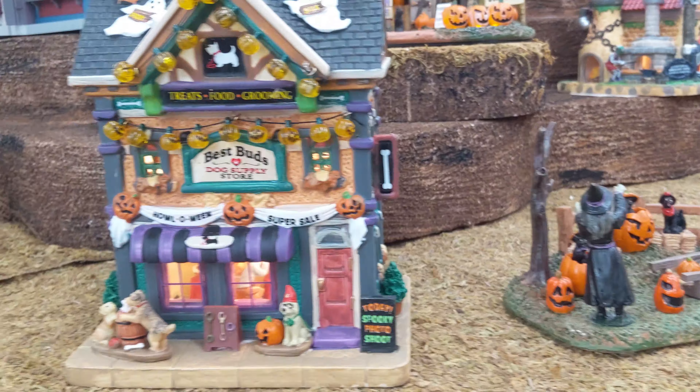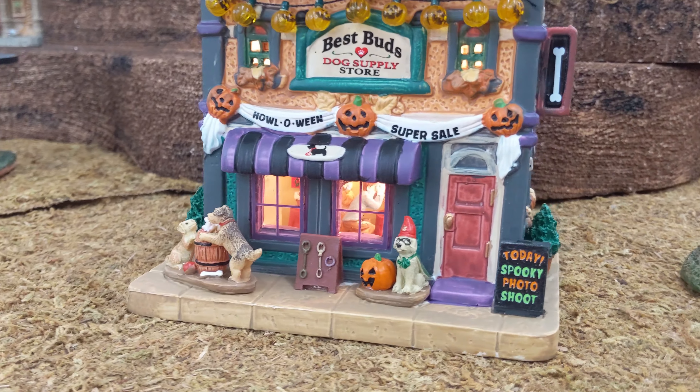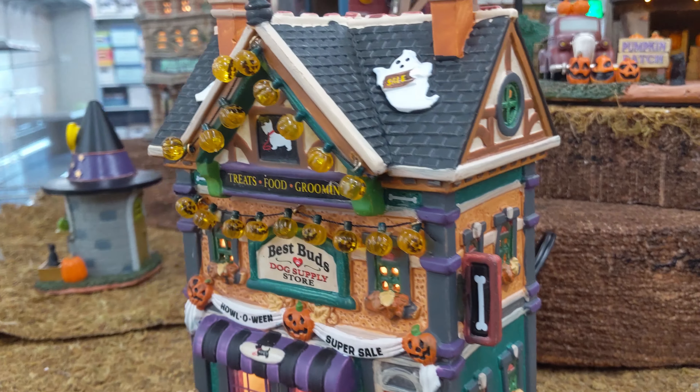We have the Feline Choir. This one is just funny — we did end up getting this one. It doesn't do anything, but I just really like the idea of it.